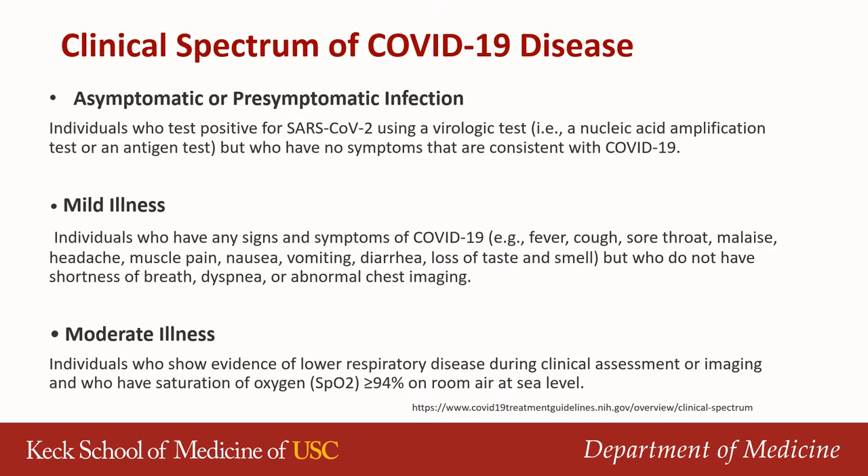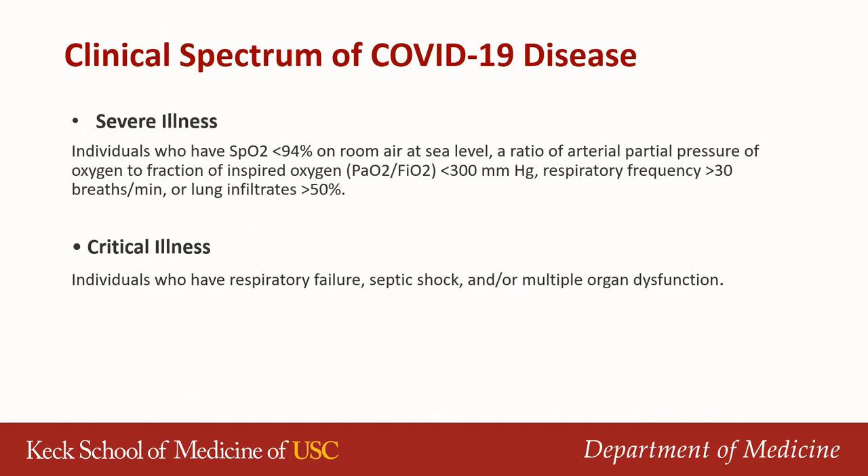Here I share the clinical spectrum of COVID-19. When there's asymptomatic or pre-symptomatic infection, there's only laboratory evidence of disease with no clinical symptoms. In mild illness, it's typically mild systemic symptoms with no lung involvement. In moderate illness, there is some pulmonary involvement but the individual does not require oxygen. In severe illness, the individual requires some form of oxygen. In critical illness, the person is in respiratory failure or multi-organ dysfunction.